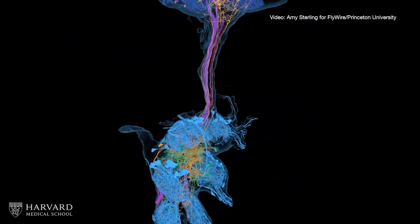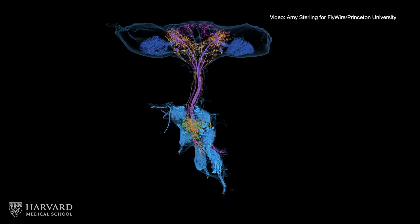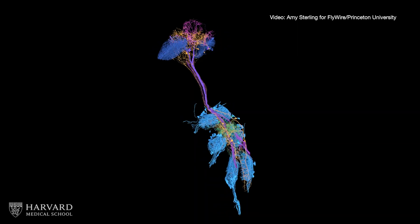For the first time, scientists released a wiring diagram that contains the entire central nervous system of an adult fruit fly. It shows how roughly 160,000 neurons in the fly's brain and spinal cord equivalent, called a nerve cord, connect to one another.